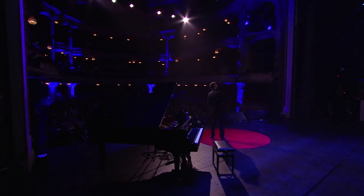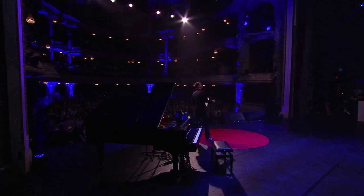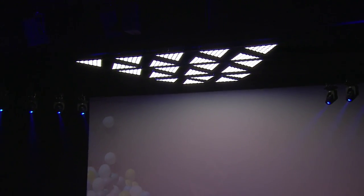Speaking of stage design at TEDx Amsterdam — each year we try to come up with new stuff: new props, but also new lighting. This year's lighting is brand new, and I think I saw the genius behind it in the audience. There you are, right here.